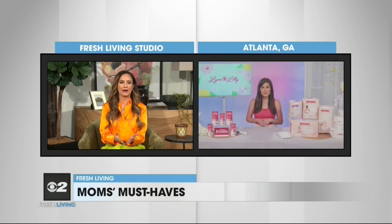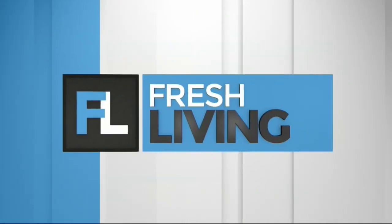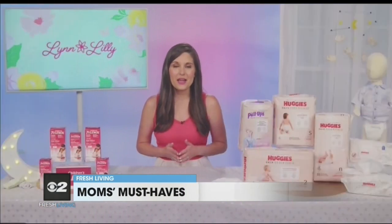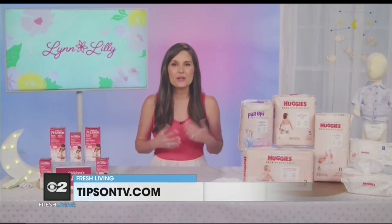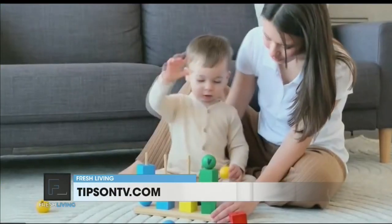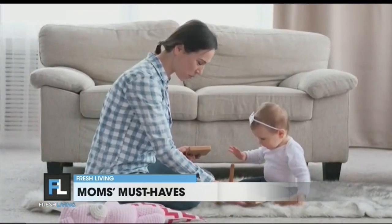Why is it so important for parents to support one another? Well, as a craft expert and a mom, I quickly learned that having that recommendation from another mom or parent is so valuable. I love to be able to share what I know is great, whether it's a craft project, an activity to do with your kids, or a product that I've tried and I know and trust.